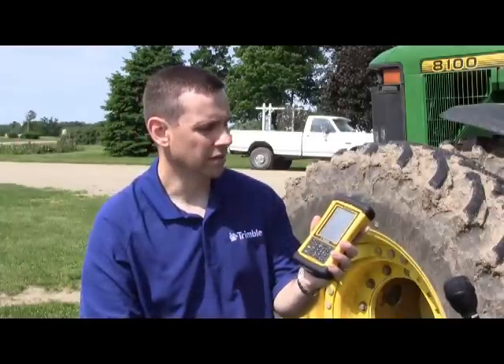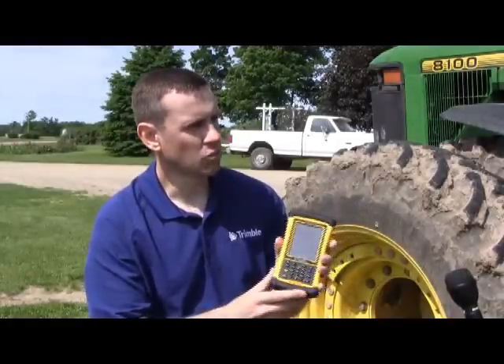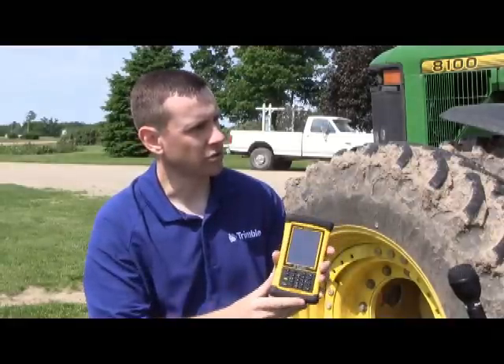The FarmWorks mobile software will install on this device and allow you to go out to the field, do some mapping, do soil sampling, or just really anything you want to do utilizing the built-in GPS. When we look at these mobile computers and how they've changed the industry, what type of things are you doing with this on your farm?